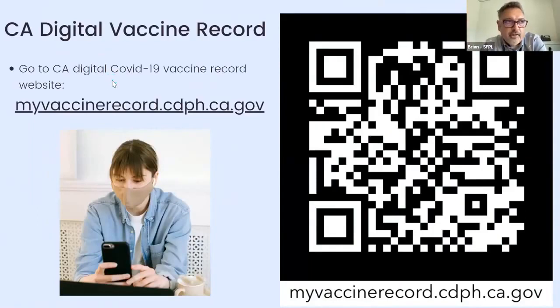The QR code on screen is like an advanced barcode that takes you directly to the MyVaccineRecord site. If you have an iPhone, open your camera app, point it at the QR code on your screen, and a link will appear — tap it to go to the digital vaccine record website. On Android, open the camera, select the QR code option, point at the QR code, and tap the link that appears.